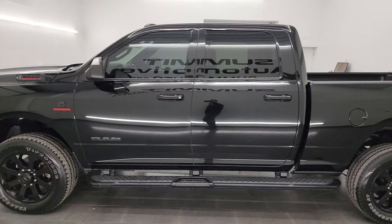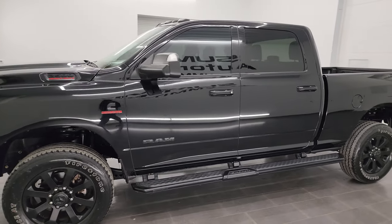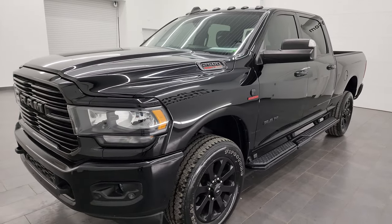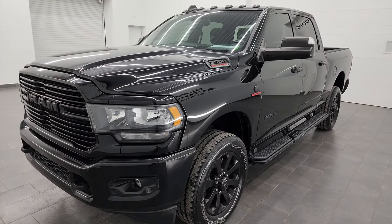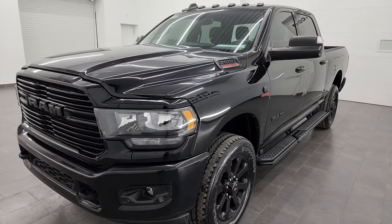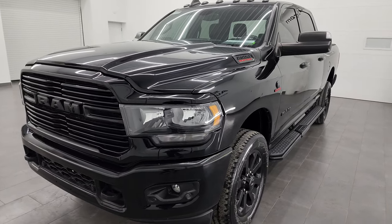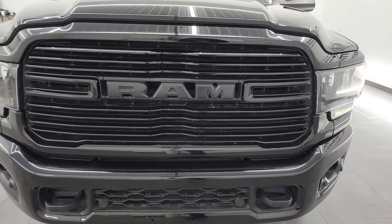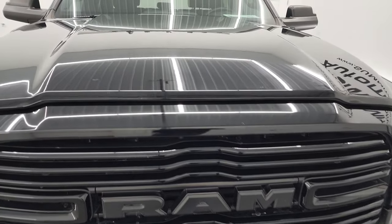This 2020 Ram 2500 has the 6.7 liter Cummins diesel engine, paired up with the 6-speed 68RFE automatic transmission. This truck has been fully safetied and inspected by our service shop for the state of Wisconsin inspection process. It has a fresh oil and filter change, all the fluids have been checked and topped off, and it is 100% ready to go.